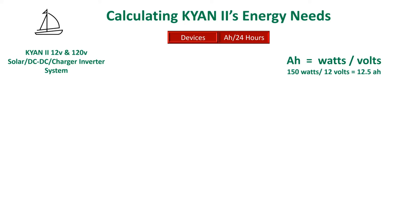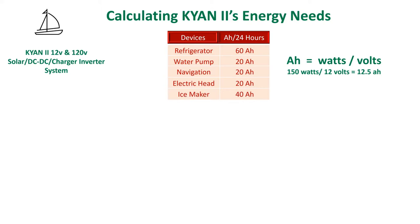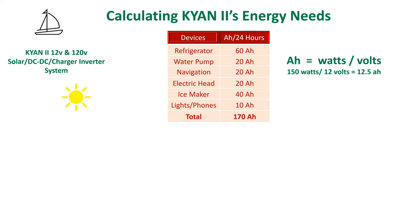To get started on solar, the first thing you need to do is calculate your energy needs. We conducted an audit of all the devices we use on a daily basis. We excluded the windlass since we always run the engine anyway. When you see your dependency on energy this way, you quickly realize the importance of calculating carefully and generously. We used a best case, worst case scenario on a 24-hour period.